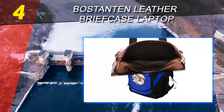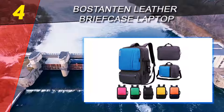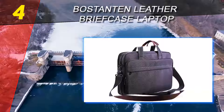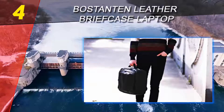Coming in at number four on our list, the Bosston 10 Leather Briefcase Laptop. The Bosston 10 brand is known for its fashionable bags made of high-quality materials. The Bosston 10 leather briefcase is made of genuine cow split leather — it's soft, anti-scratch, and since it's genuine leather, it only gets better looking with more use.